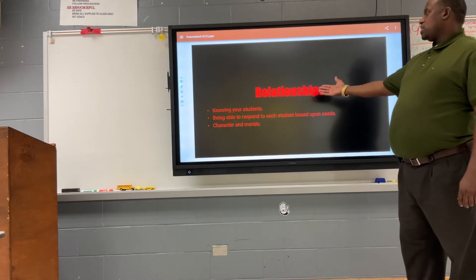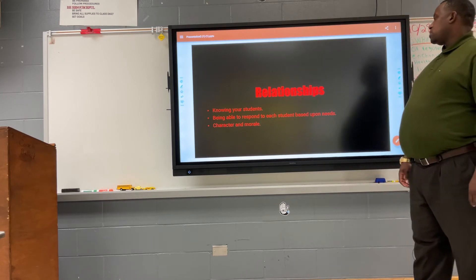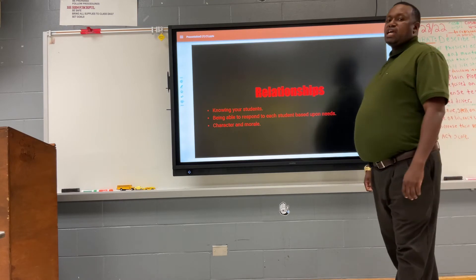Relationships: Diversity helps build relationships — knowing your students and being able to respond to them based upon their needs, their character, and their morale.